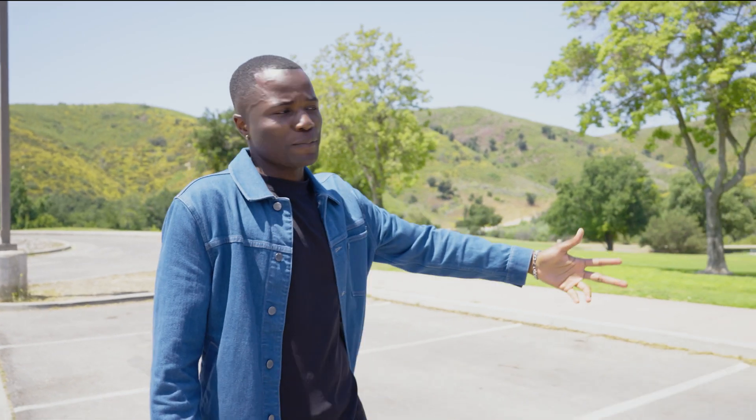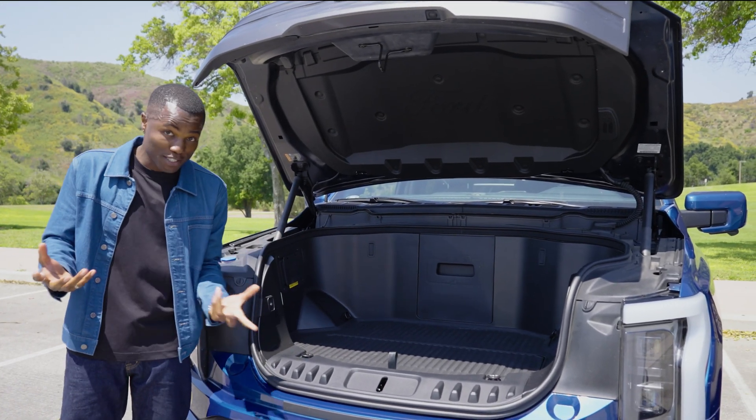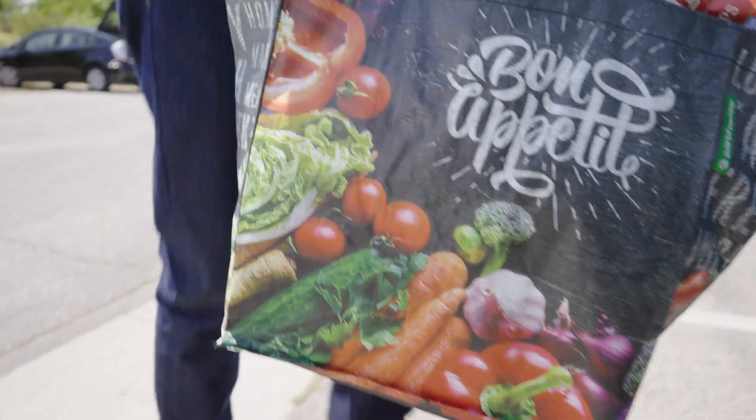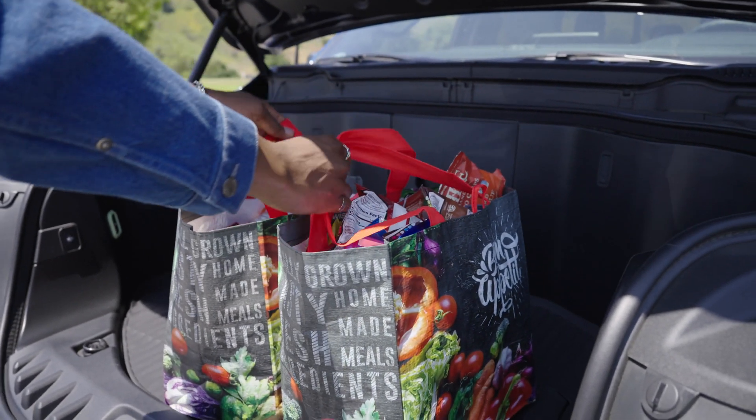Let's start at the front. Without a big engine under the hood, there's a little extra space that can be turned into extra storage space, and that's called a frunk — a front trunk. It's actually a really nice bonus for EV owners. Who doesn't love extra storage space?